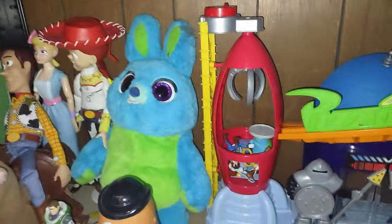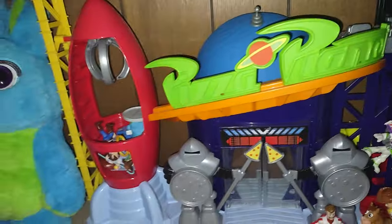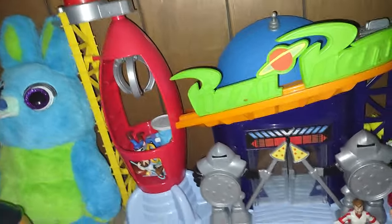Here's my Toy Story collection. I love Toy Story — I grew up with it in the mid-2000s and it was one of my favorite movies. I collect Toy Story.